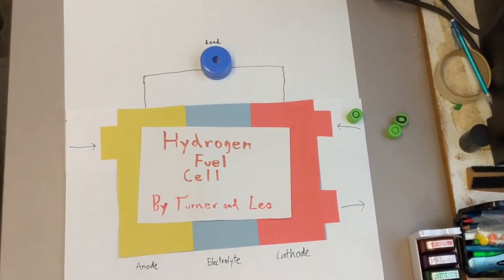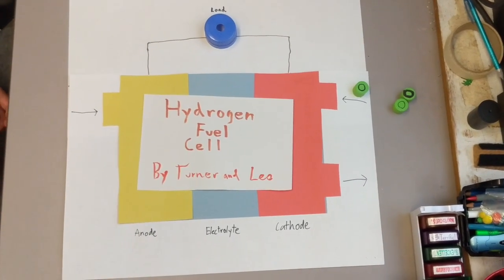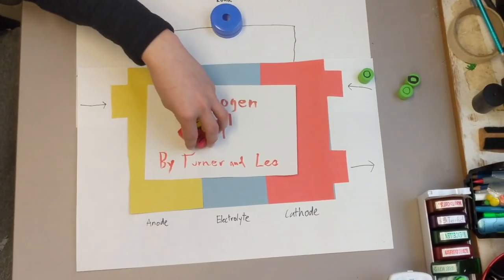This is the hydrogen fuel cell and how it works. The hydrogen fuel cell is a way of producing electrical energy by taking chemical energy by way of separating electrons from hydrogen ions.